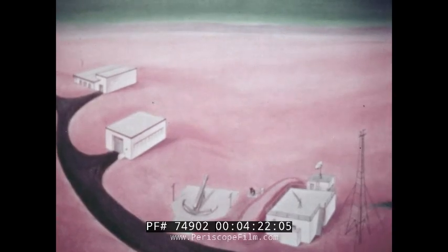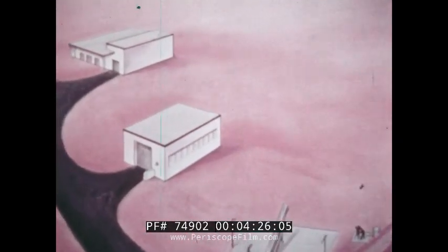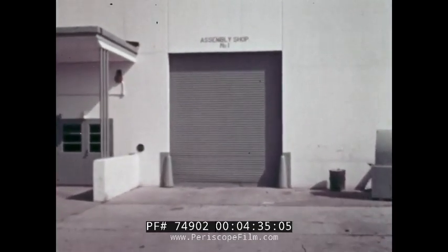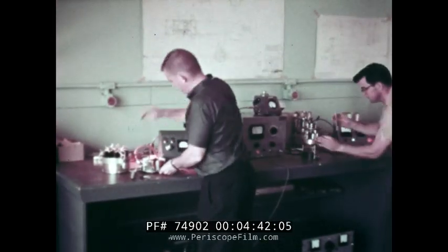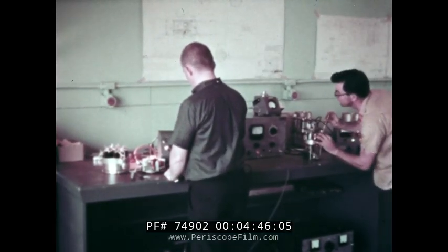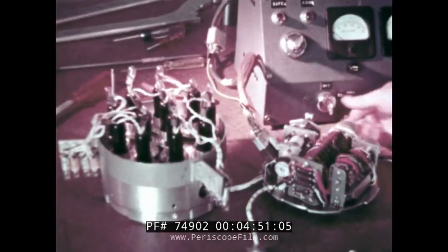A separate building is usually needed for handling the payload, especially if pyrotechnics or explosive grenades are to be handled. Depending on the payload requirements, this area is at least 10 meters square, and located with access to the rocket assembly building. Here we see electrical checkout equipment and handling systems provided, depending on the nature of the payload. For example, for the grenade experiment, the timer is checked with a system of tell-tale lights.